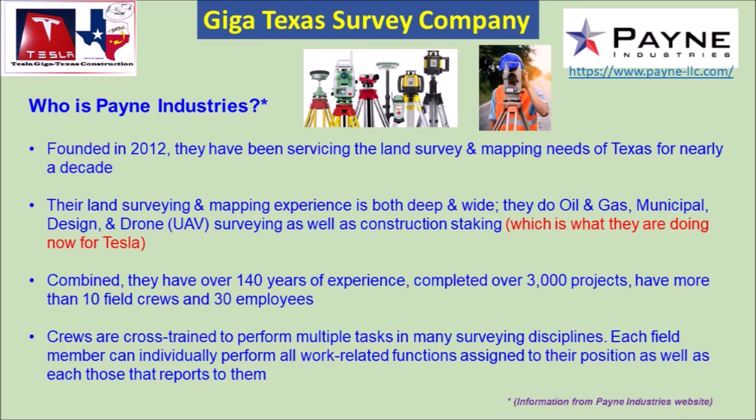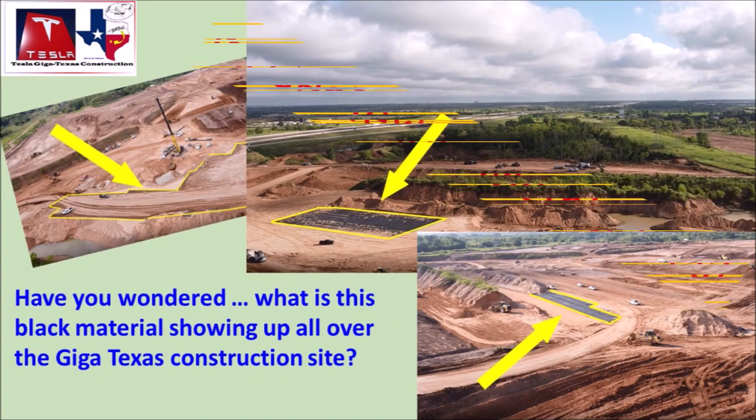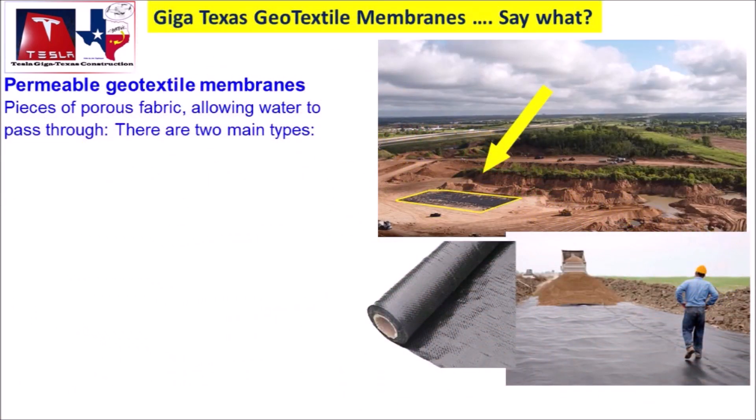Welcome back, dear friends. This is Armin Harian from torquenews.com. If you are here for the first time, please subscribe to our channel if you would like to know more about Tesla and gigafactories as well as electric cars. Please like this video to show your appreciation of our friend Joe, and ring the notification bell so you don't miss my next Tesla story.